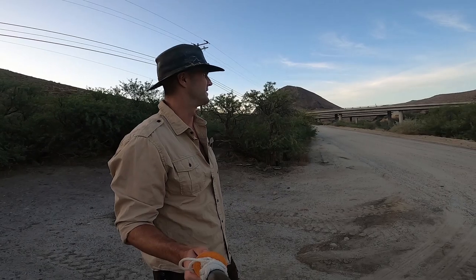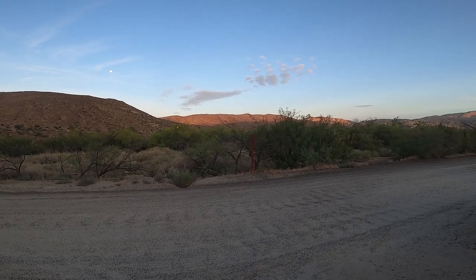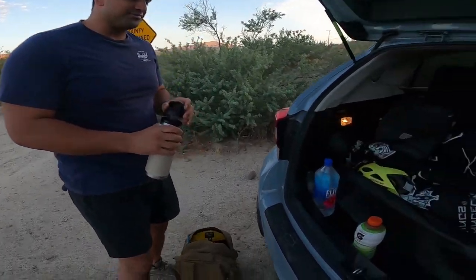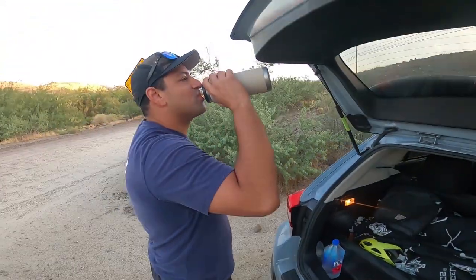I'm getting ready for this hike — the Goat Canyon Trestle Bridge Hike, out near the desert. You hydrating? Yup. You got enough water? Yeah. All the fluid.